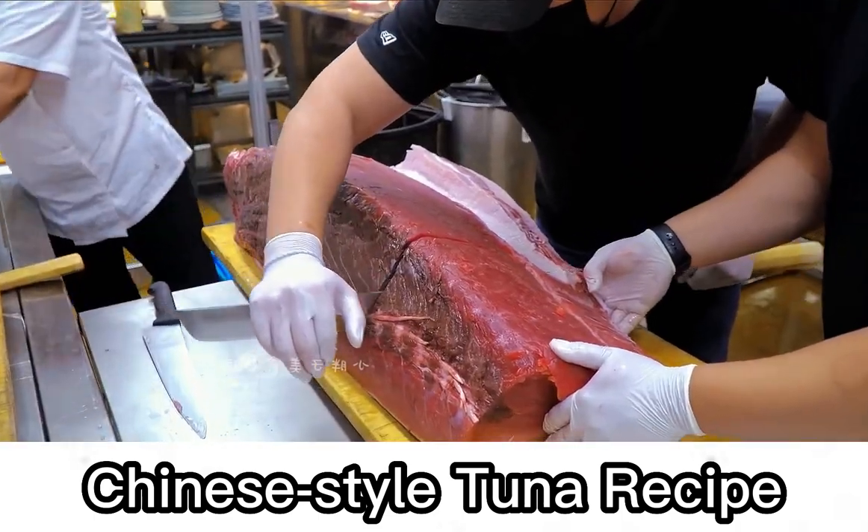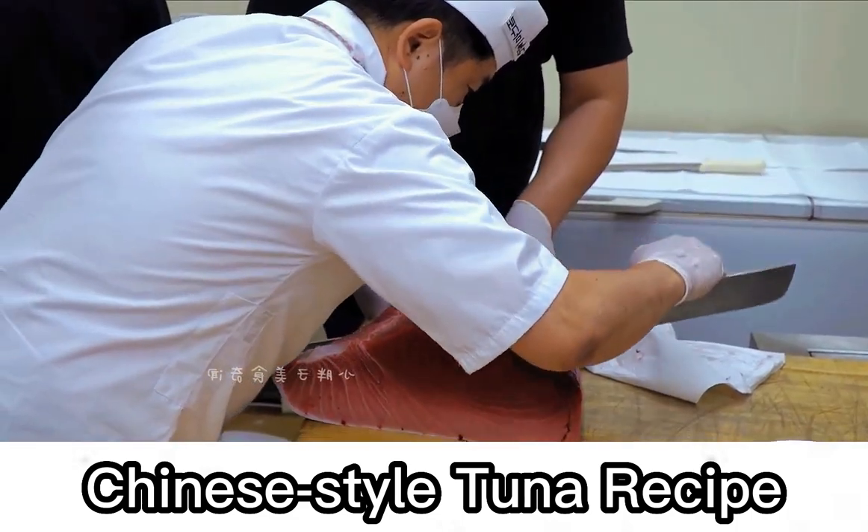Just cut a knife through the middle, dividing it into two. The whole division process only took half an hour.